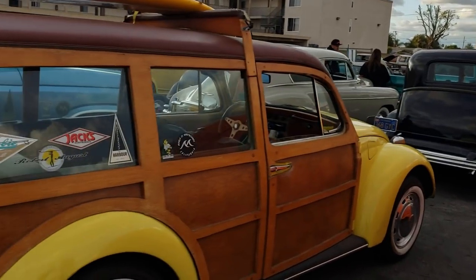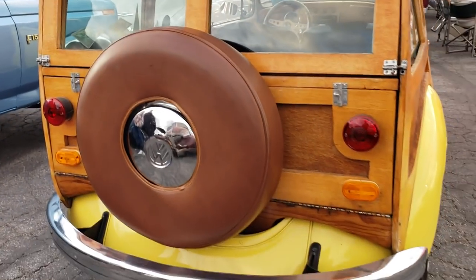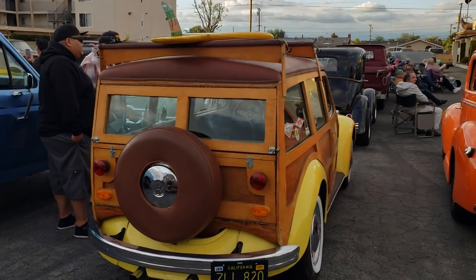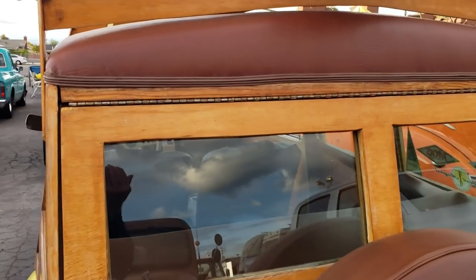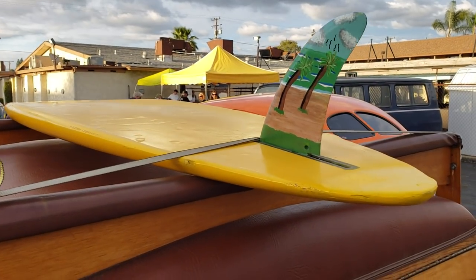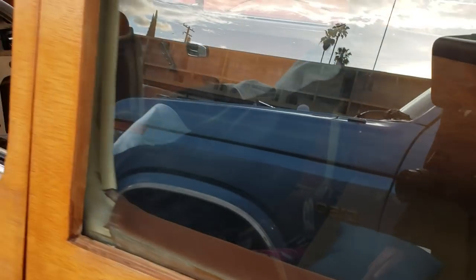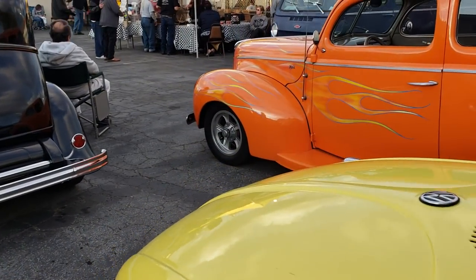How are you doing? Good! Look at this — I know, a Woody Volkswagen with a continental kit. Wow — I don't think they came out of Germany like that. Look at that surfboard and all — not a longboard, it is a surfboard. I don't think they came out of Germany like that. Most unusual glass.